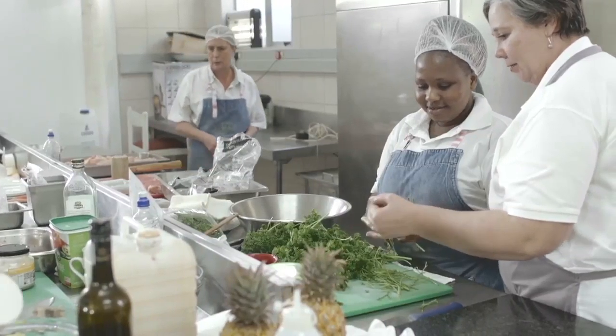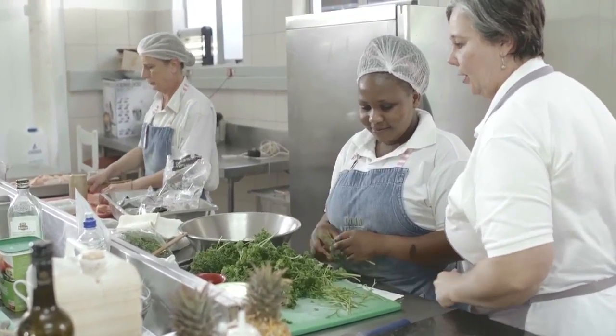I'm very, very particular about the ingredients we use and the suppliers that supply us. I've been using Marvello for over 30 years. When I was a trainee at the Royal Hotel, we went off to do a photo shoot and it was for Marvello, and ever since then I've been using it.